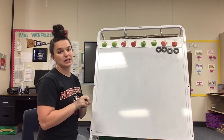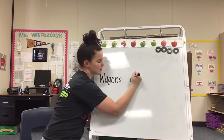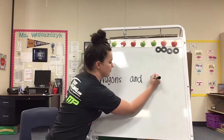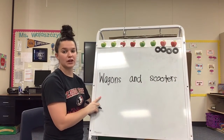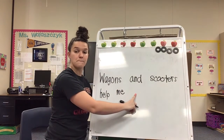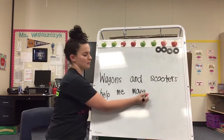What's the first sound that you hear in wagon? Wagons and scooters — what's the first sound you hear in scooter? S-s-s, the letter S. Good job. Wagons and scooters — help. What's the first sound you hear in help? The letter H. Help me move. What's the first sound you hear in move? The letter M. Good job. What do I need at the end of my sentence? Period. Good job.